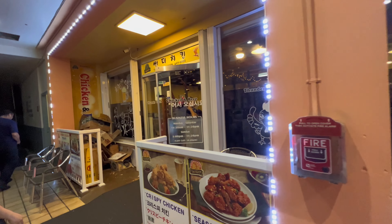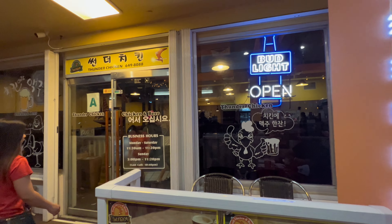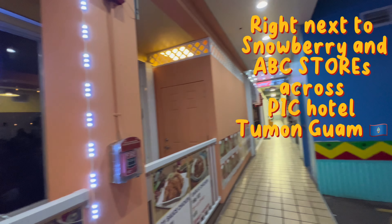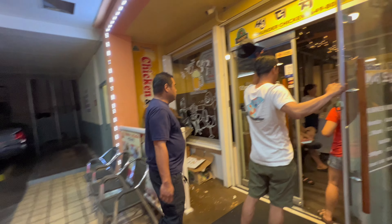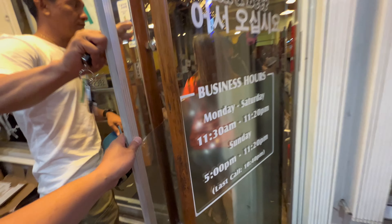What's up guys, today I'm gonna show you Thunder Chicken here in Tumon. I don't know what building this is called, but it's Thunder Chicken. It's a Korean restaurant. Let's go check it out.